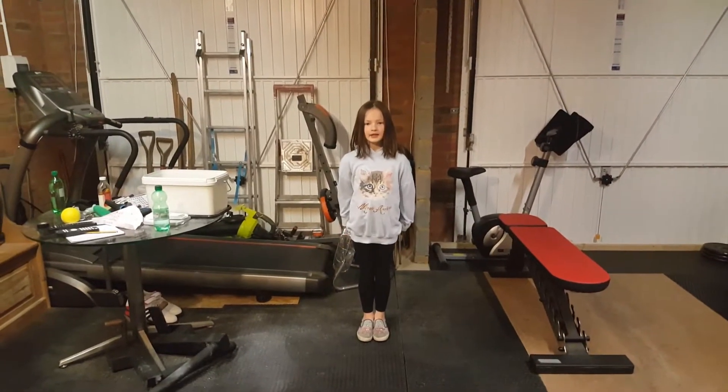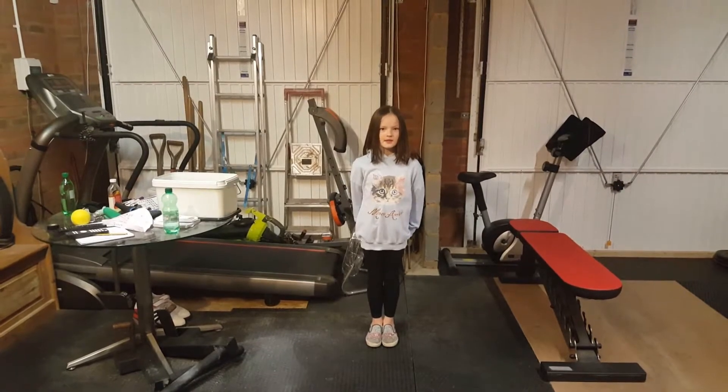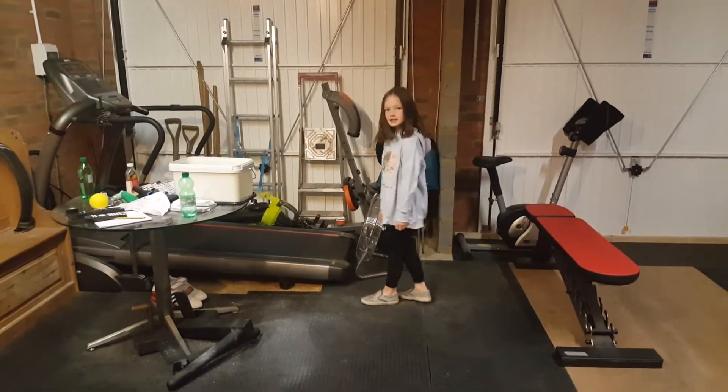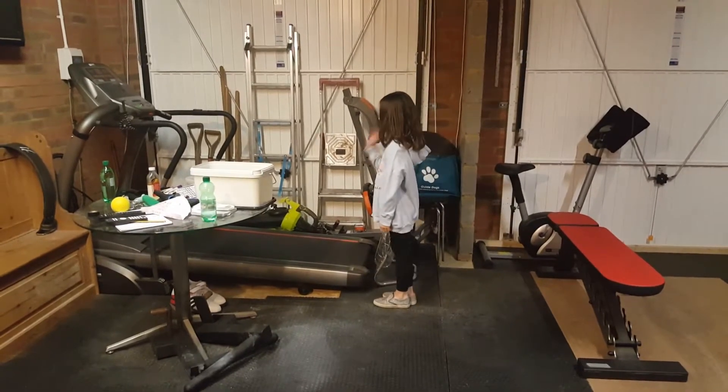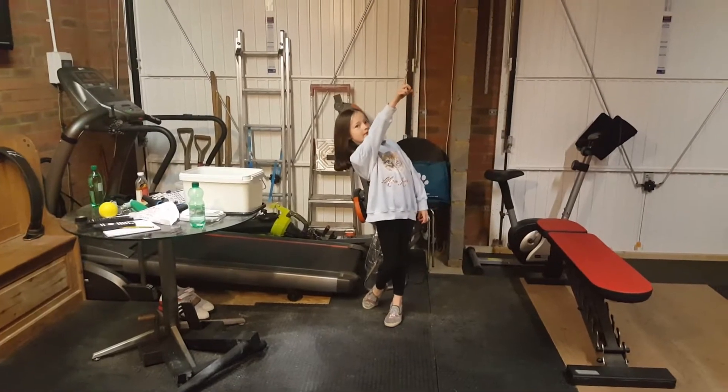Today I'll be doing a gospel gym garage tour. The first thing that we have in the garage is our treadmill. You turn it on by the plug up there.